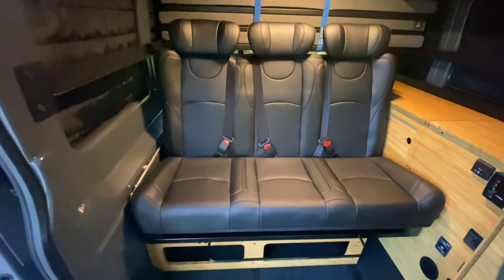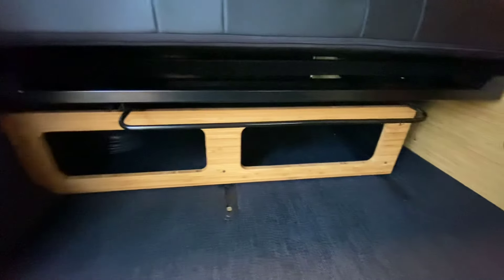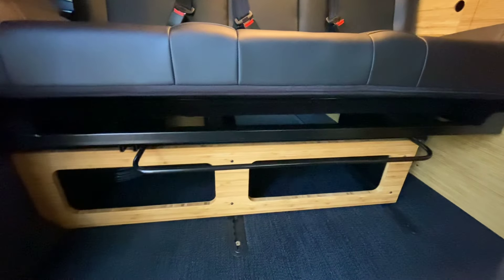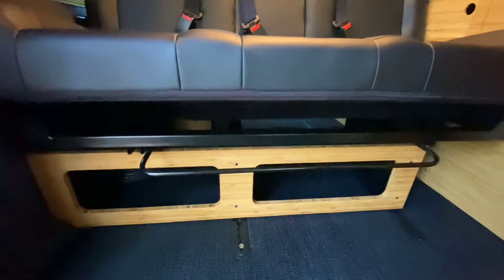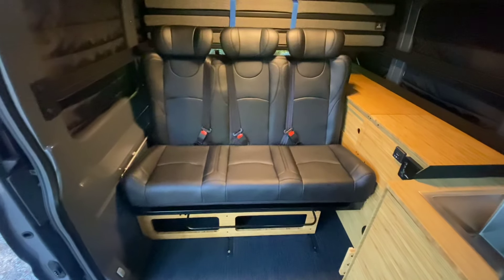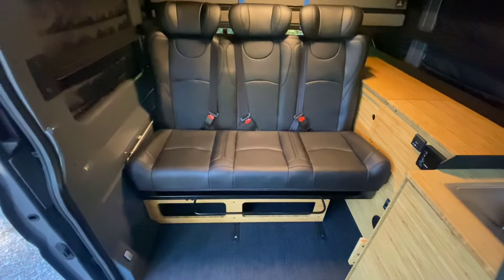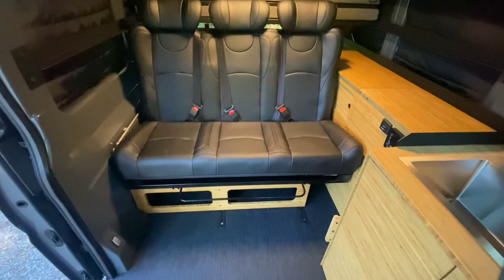Dovetail drawers. We have an Indel B fridge with lots of space. Stainless steel sink. Lift-up pantry.